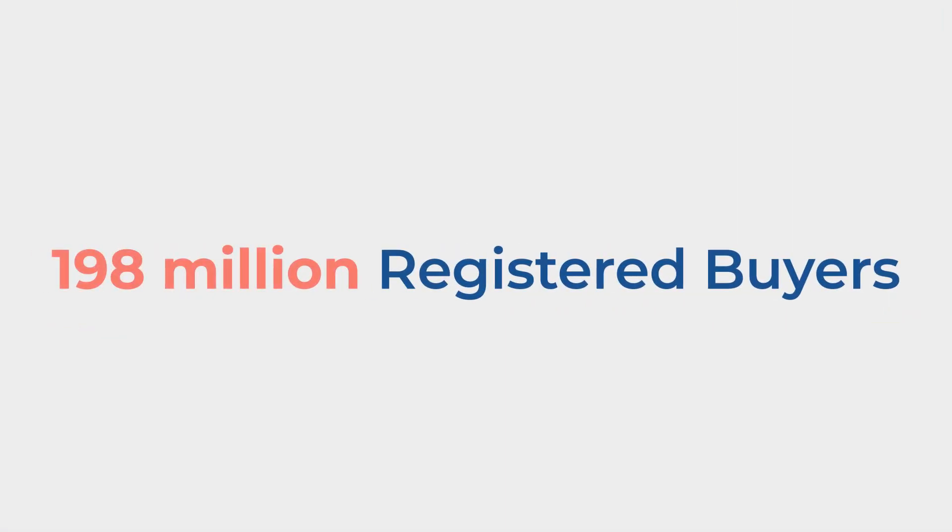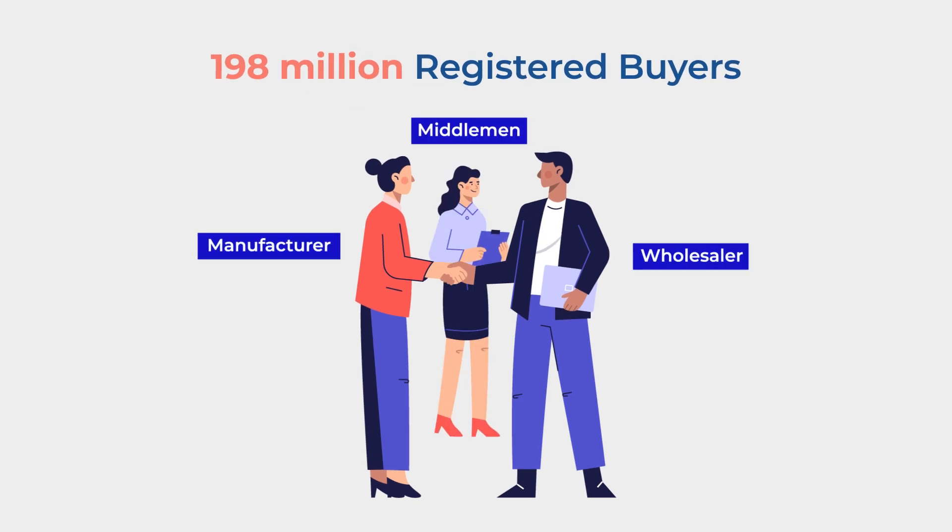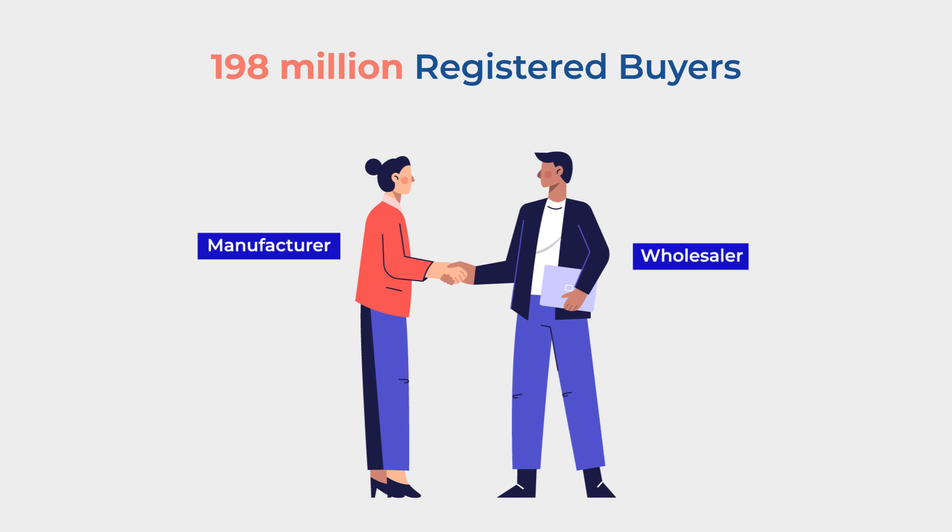Serving 198 million registered buyers, IndiaMart connects you directly to manufacturers and wholesalers, eliminating middlemen and providing better prices.